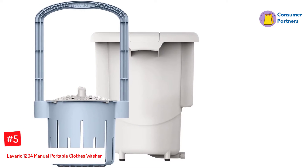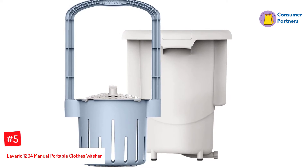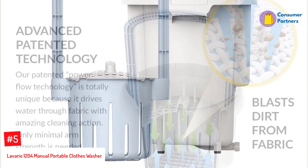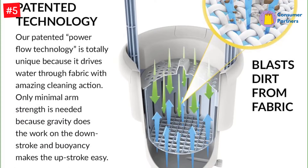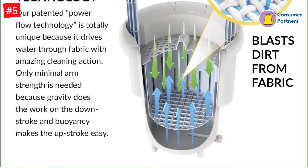Number 5: Lavario 1204 Manual Portable Clothes Washer. Many people think that you should use a non-electric washer when on camping trips, and this is a good one. It's about 0.6 cubic feet, which means that it can fit in small spaces. Also, you can fill it up at any water faucet or hose because it doesn't require electricity.